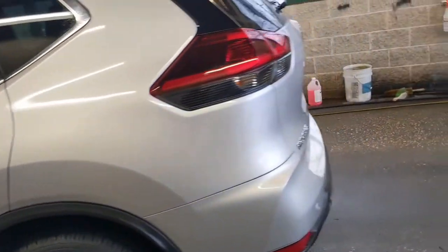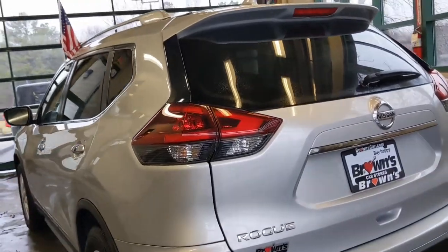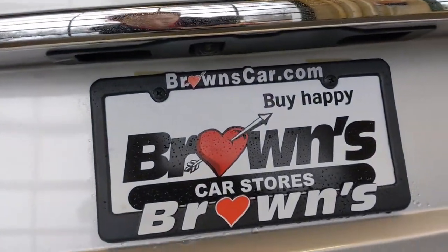Coming around the back of the vehicle here you have very nice broad tail lights. Back windshield wiper and the little backup camera there above the license plate.